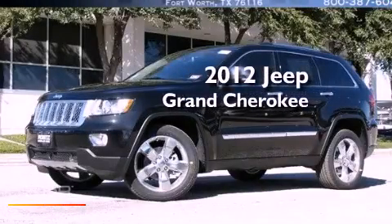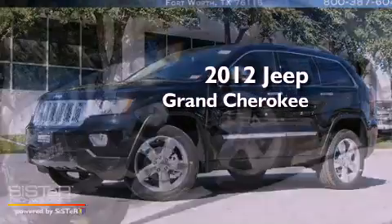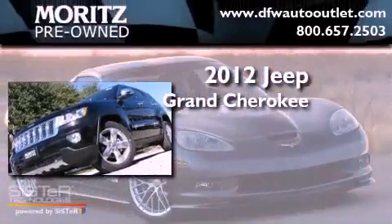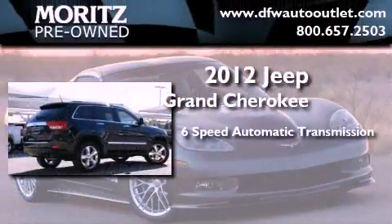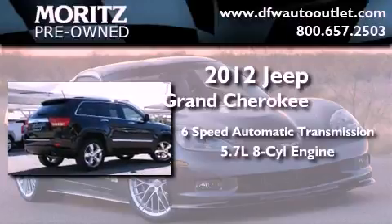This is a brand-new 2012 Jeep Grand Cherokee. This SUV has a 6-speed automatic transmission and a 5.7-liter V8.